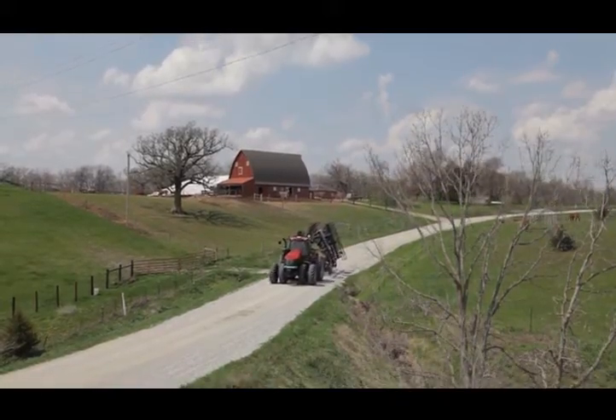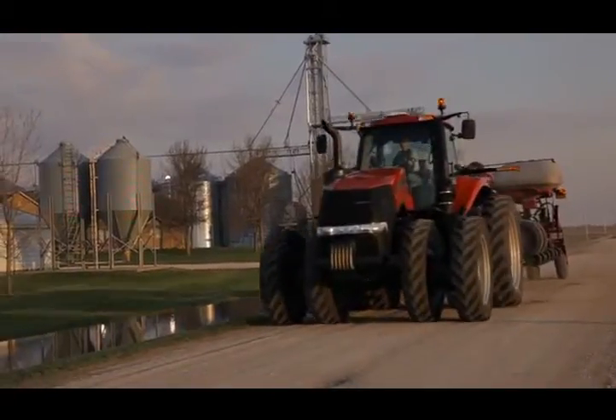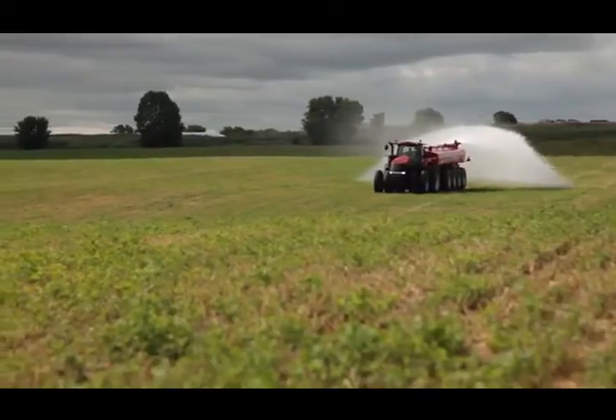You're looking at a leader at work. High horsepower Magnum tractors from Case IH have a solid record for delivering power, productivity, and operational simplicity.